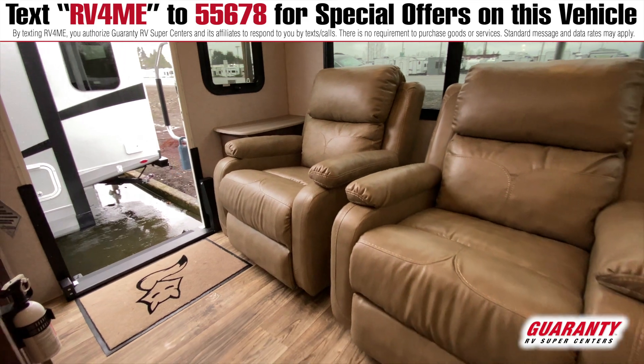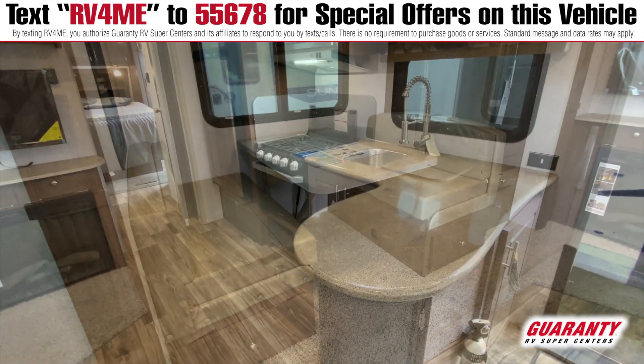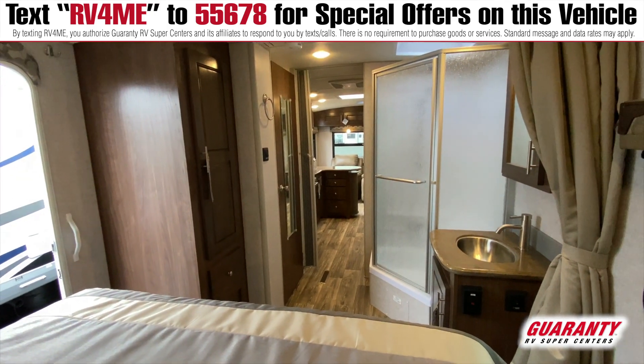As you walk in, you're going to see this nice rear living section with nice big windows. You're going to see your booth with a nice pantry next to it, an entertainment center, and a kitchen with lots of great storage and solid surface countertops.